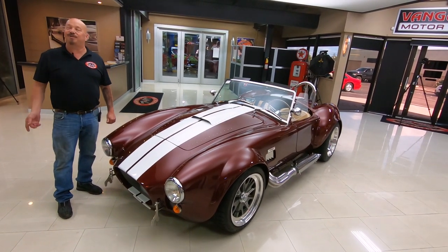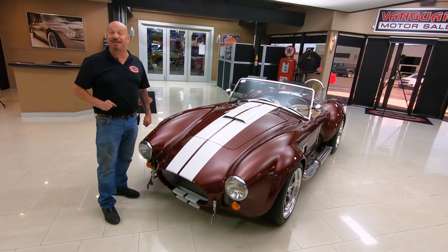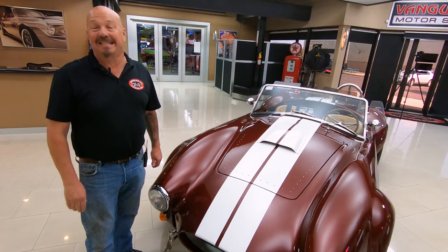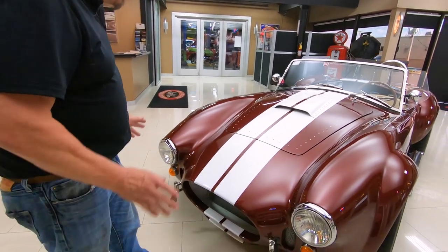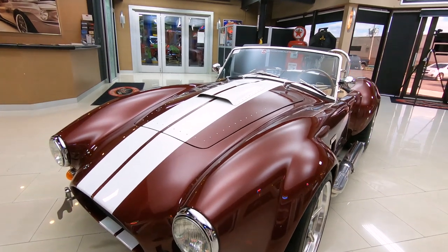Hey guys, welcome back to Vanguard Motor Sales. I'm Greg and this is a Backdraft Cobra, and I got a surprise under the hood — it's got a Coyote under the hood. This thing flies like the wind. It is an amazing car, an amazing color. Those stripes are beautiful and the car is beautiful.